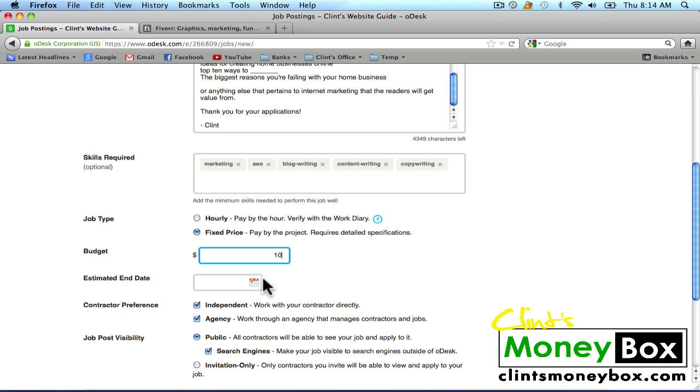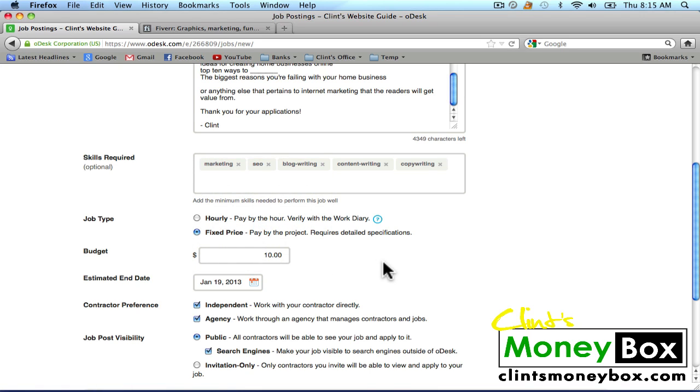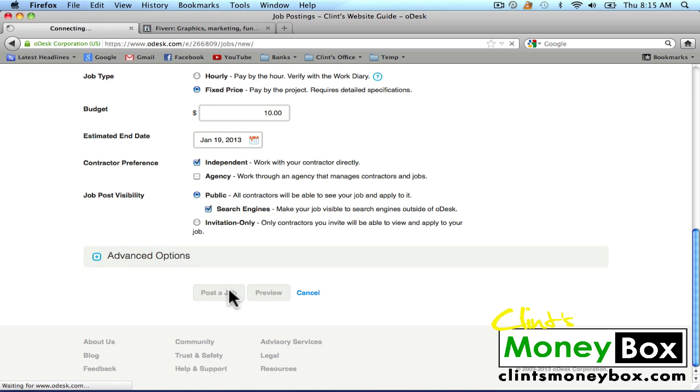For the estimated end date, two posts should be created very quickly, so I'm going to put Saturday, January 19th. For contractor preference, I'm going to do Independent because independent contractors usually do better work for you — it's kind of like hiring a private assistant. If you hire an agency, you're hiring a small corporation or small team of individuals. So we're going to do Independent. The job visibility is going to be public and visible in the search engines. I'm going to click Post a Job — it's very simple and very quick.